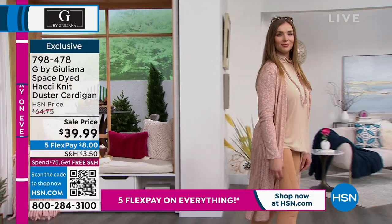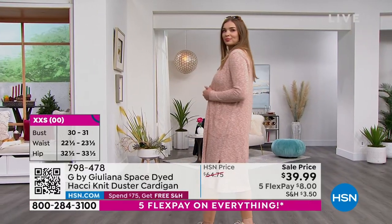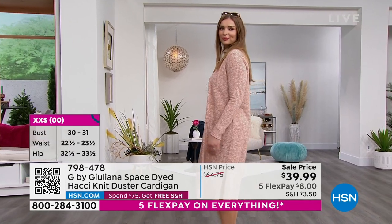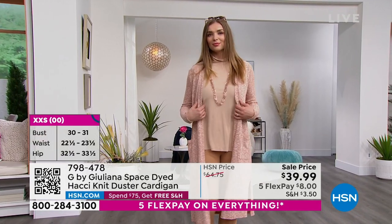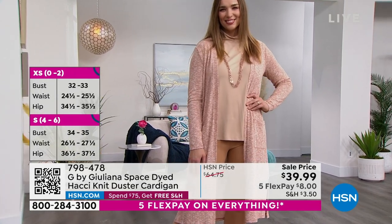Machine wash and dry flat at home. This was $64.75 when it debuted. Right now for this hour, saved for this show, the lowest price ever: $39.99. Juliana, our FlexPay is $8 to get this home. It's incredible.